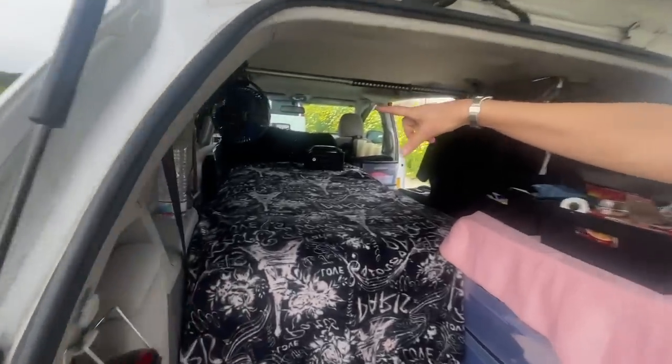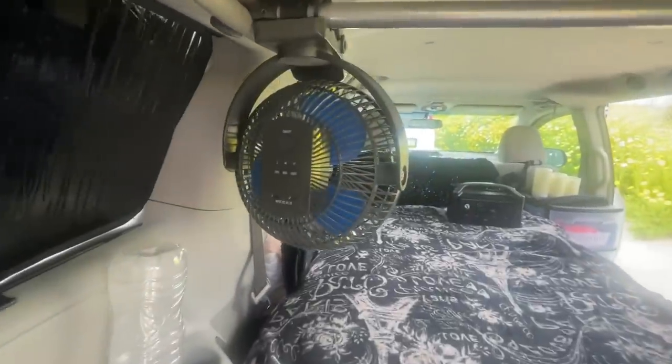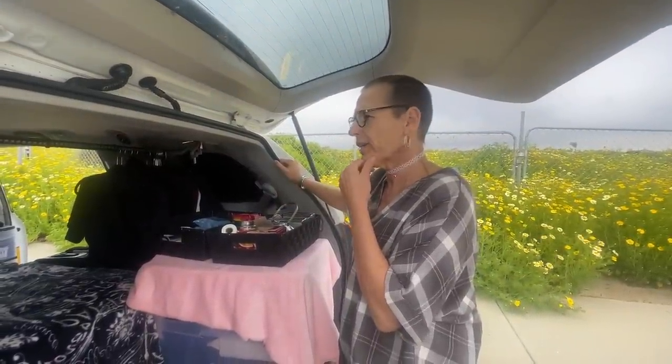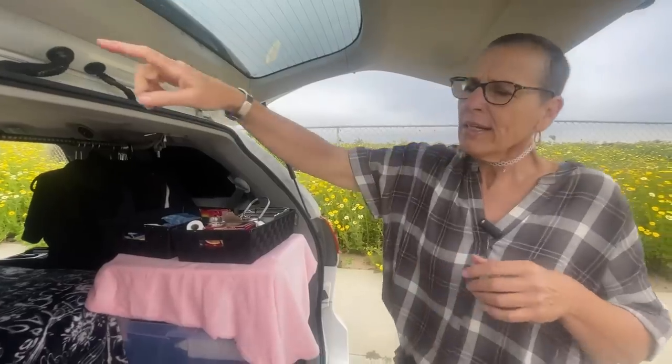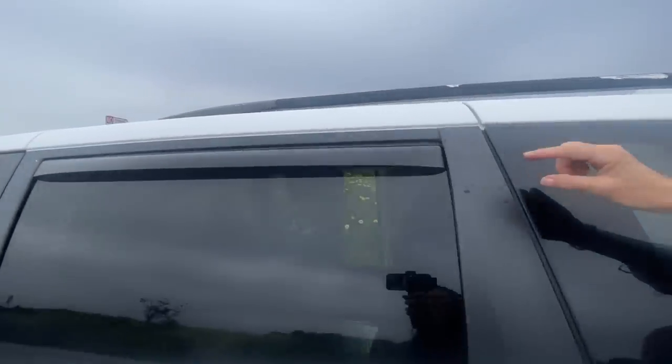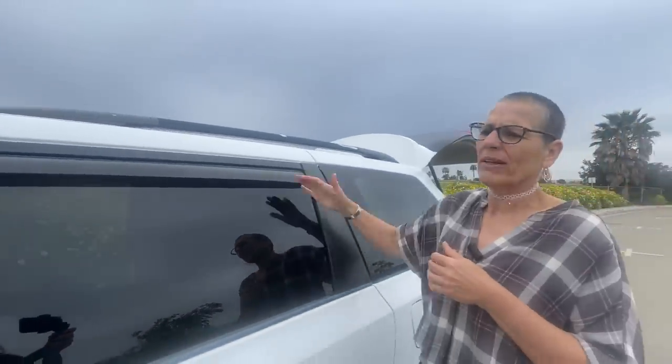I have my USB fan there and I usually just open up my windows. I want to get another USB fan — I think I'm going to need another one. Although I did come to California when it was a hundred degrees during that heat wave and I was fine — I had that one fan and just kept my windows open. I got the rain guards, so I can keep my windows open and nobody can tell. But obviously in the summer I'll keep them down more.